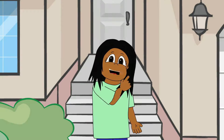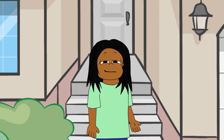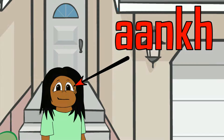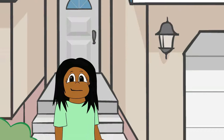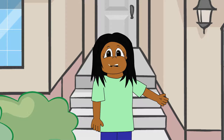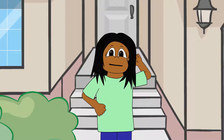Blinking is when your eyelids open and close quickly over your eyes. The word for eye in Hindi and Urdu is ankh. We usually blink without even thinking about it. People usually blink between 15 and 25 times a minute. That's a lot — it must be really important.